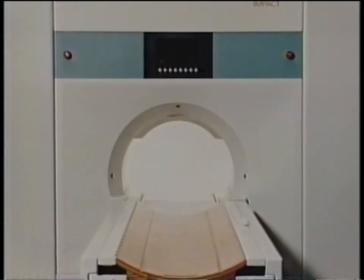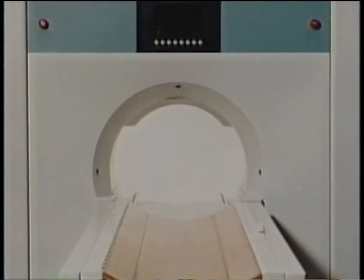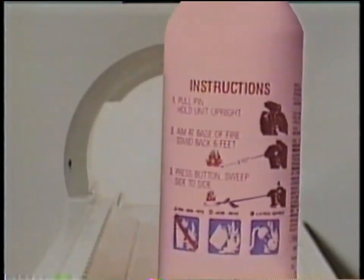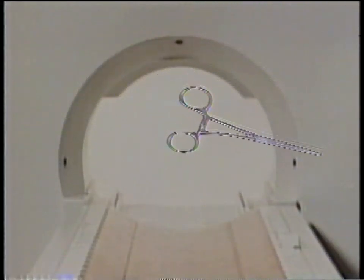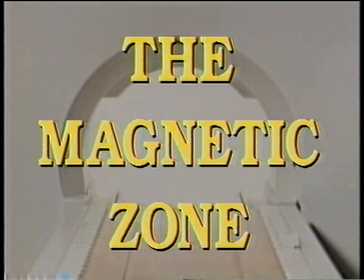You're about to enter another dimension. It's not a dimension of sight. It's not a dimension of sound. But it is a dimension of unseen powerful forces — forces that are responsible for advances in modern medicine, but forces that must be treated with appropriate caution and with respect. Enter with me into the Magnetic Zone.